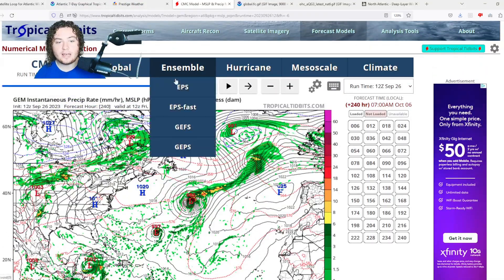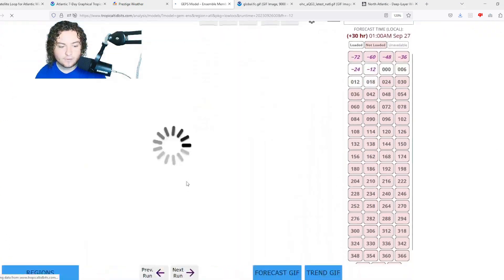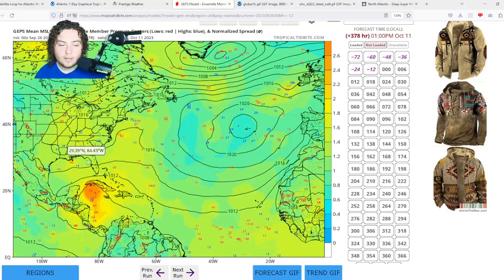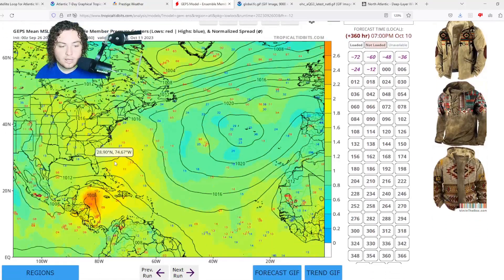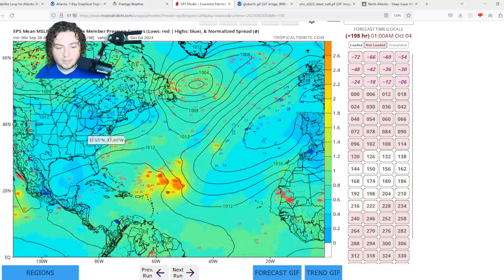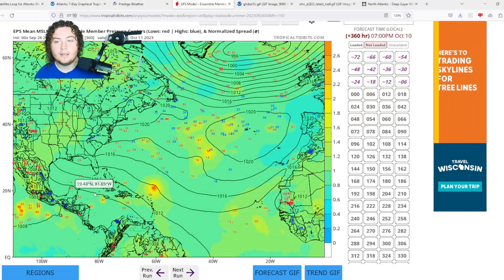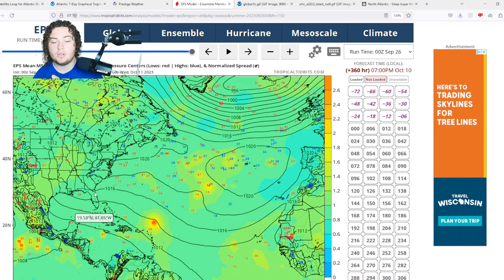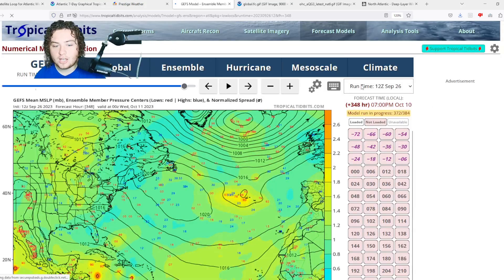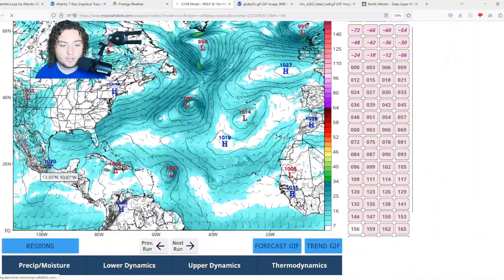Looking at ensemble models: the CMC ensembles have been showing the gyre developing later down the road through favorable conditions. The European ensembles are mainly focused on Felipe and 91L but some Caribbean scenarios are starting to emerge as we shift away from Cape Verde setups toward Caribbean gyre setups. The GFS ensembles have also been doubling down on this to some extent. We'll have to keep a very close eye on it.